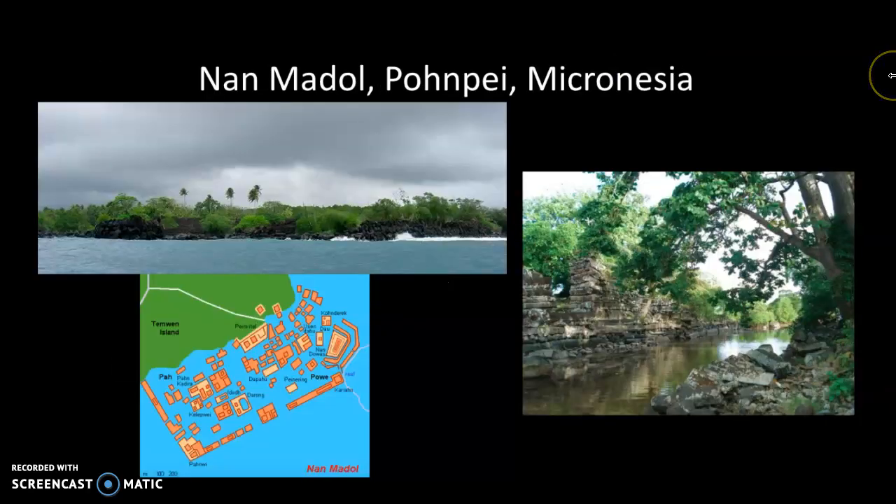The final work for this module is a huge complex, part of Micronesia, known as Nan Madol. This was the political and ceremonial center for the ruling chiefs of the Sao Dilur dynasty that ruled this area of Micronesia from 1100 to 1628.